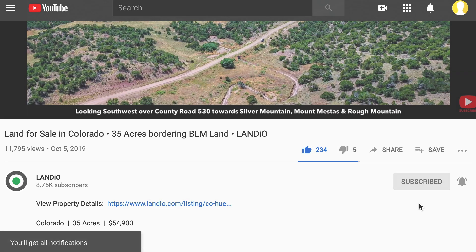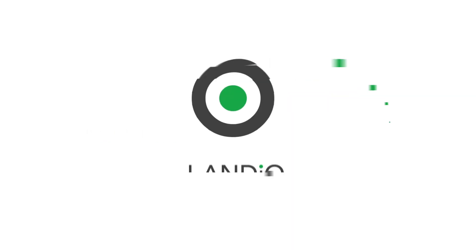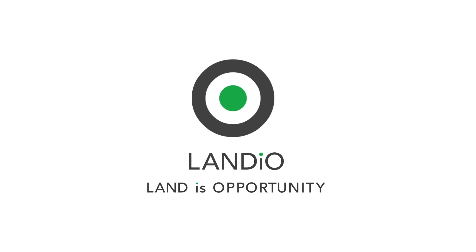Thank you and God bless. Landio — land is opportunity. Please click in the upper left-hand corner and subscribe to our YouTube channel. In the upper right-hand corner, we have all of our available properties in a playlist. In the lower right-hand corner, we have a playlist of our Landio Opportunity Series, and in the lower left-hand corner, we have our Landio Unscripted Series.